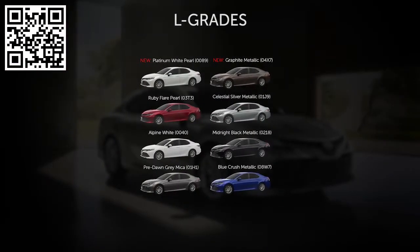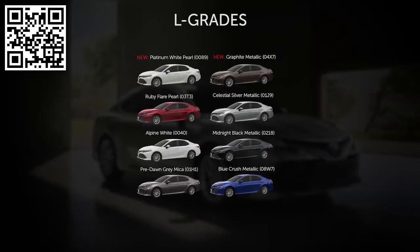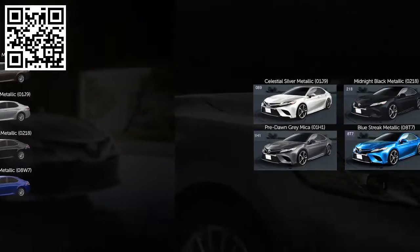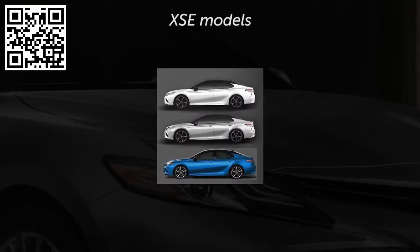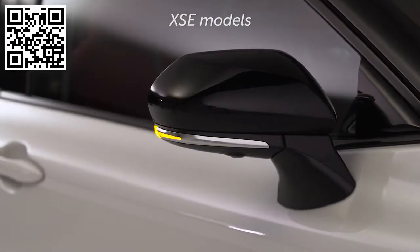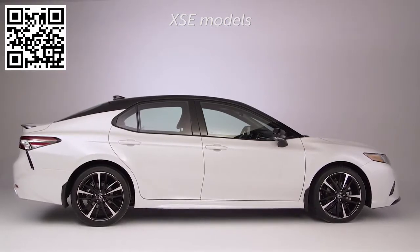Customers shopping L-grade Camry models can choose from eight exterior colors. Two new colors are available, including platinum pearl and graphite metallic. To further differentiate L and S grades, XSE models also offer three optional two-tone paint schemes, all featuring one of three body colors with black outer mirrors, a black spoiler, and a black roof that gives the already sleek vehicle an even lower-to-the-ground look.